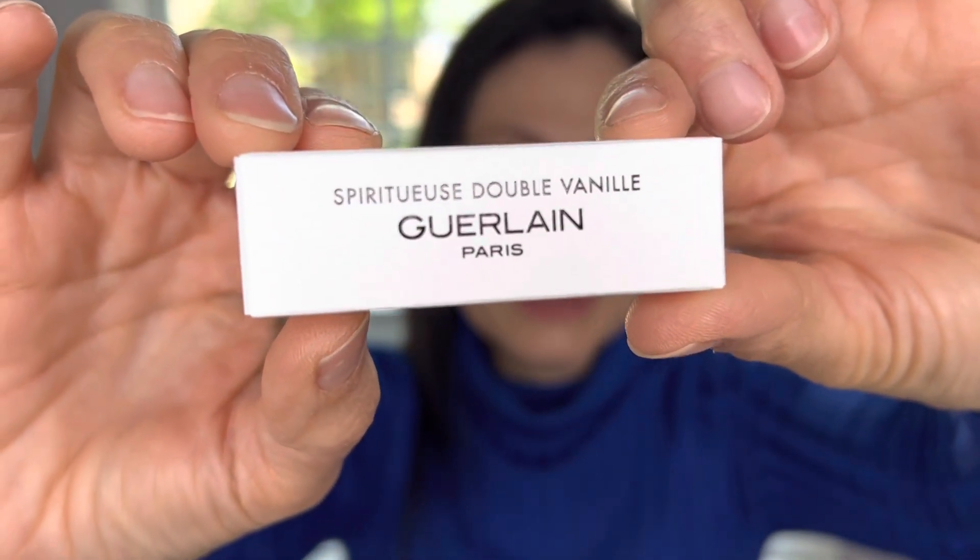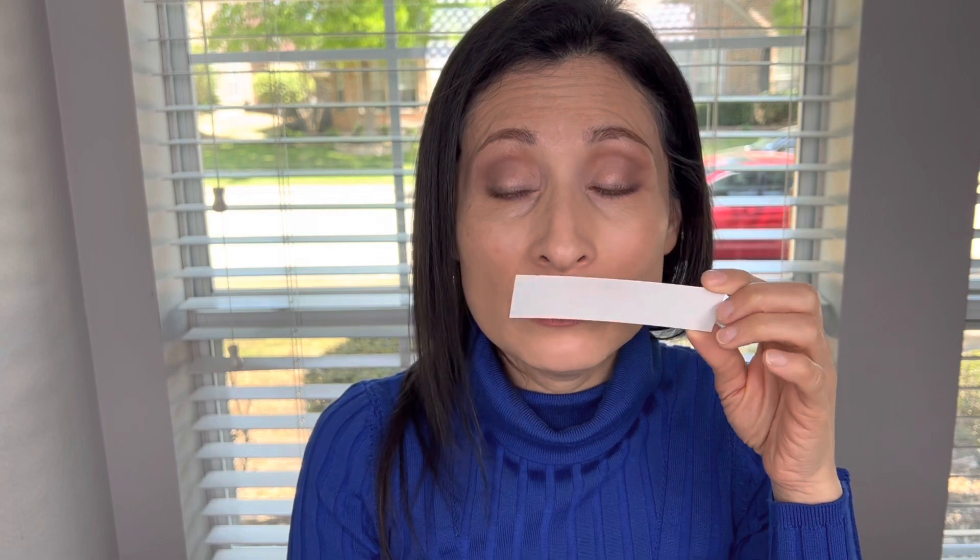I'm going to spray the three samples I received. I'll leave the links to these products down in the description for you to explore more about the Légendaires and this fragrance. The first sample we're going to smell is the Spiritus Double Vanille. It smells a lot like vanilla, but in a very elegant way. I like it.